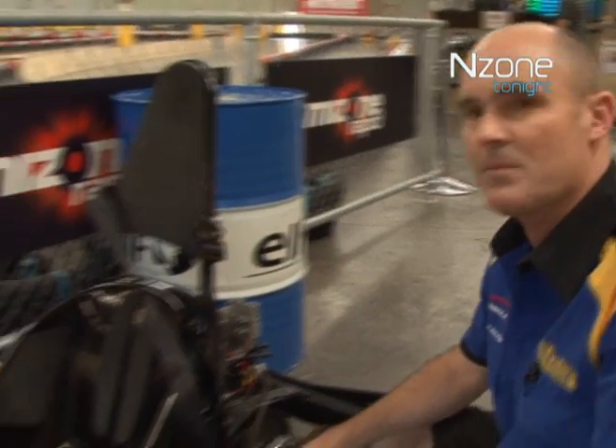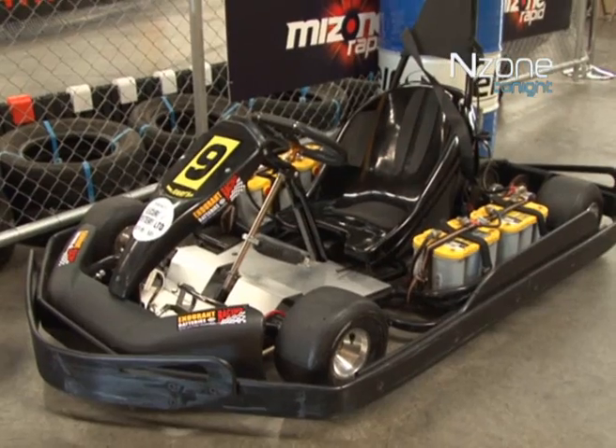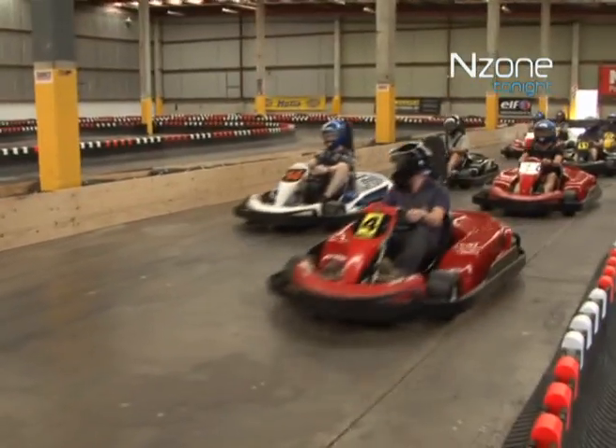You can see we've got battery power here, there's four of them, it's 48 volts. Battery powered. No, they're not kids' toys or bumper cars, but the fastest indoor racecarts in New Zealand.